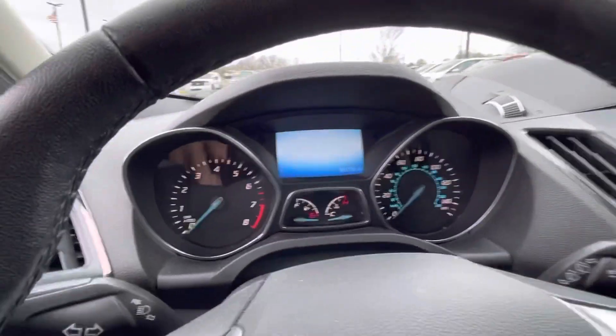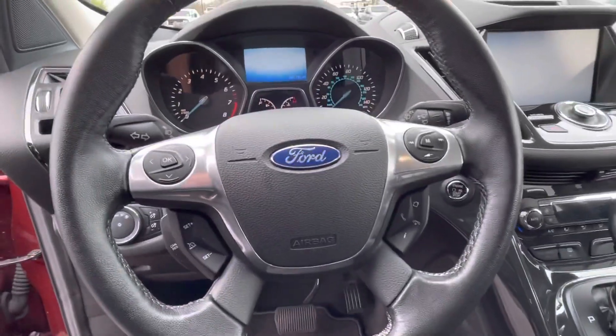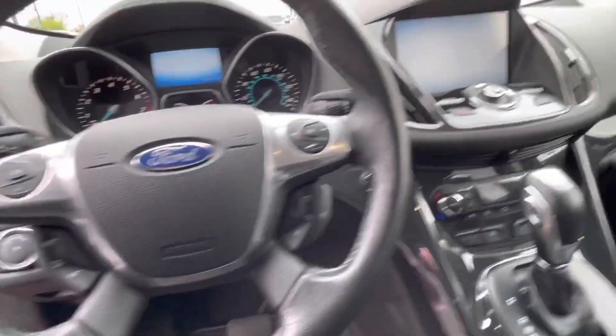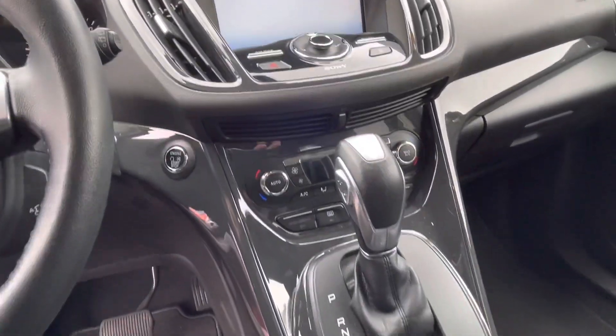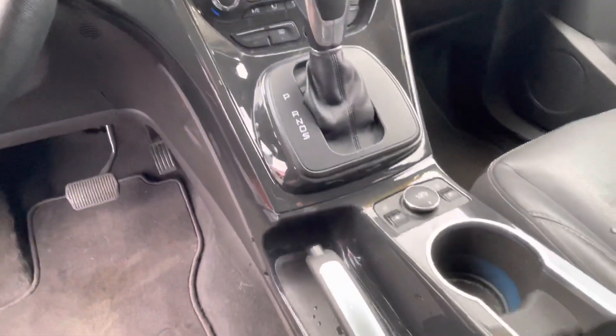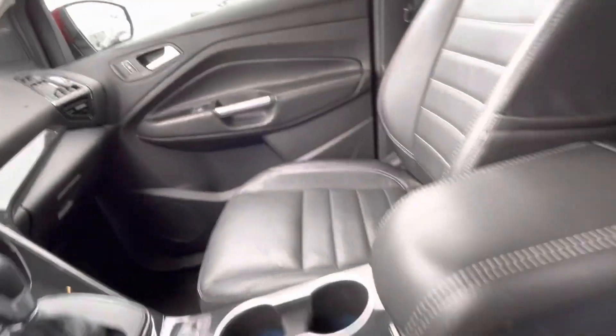Here's your instrument cluster up here. Here's your steering wheel, your big display screen up here, audio, climate controls, your heated seats, cup holders, and power driver seat.